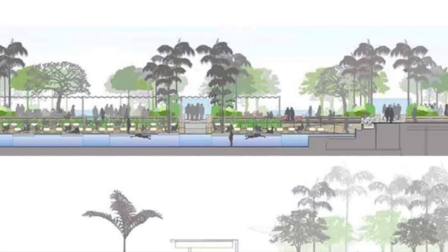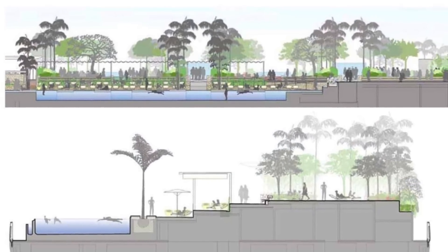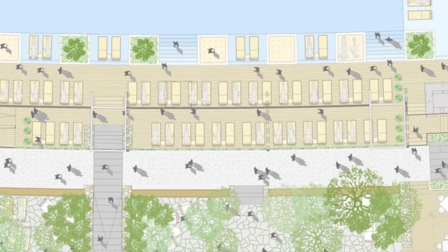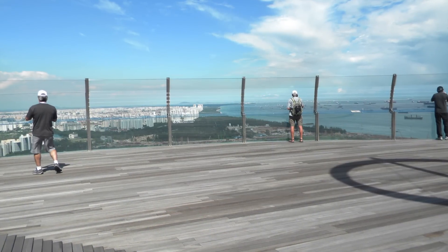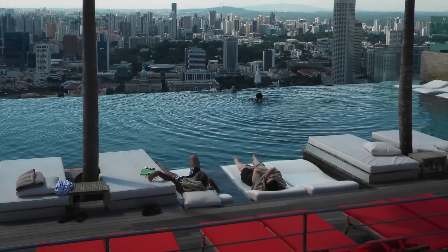Engineering firm Arup described the integration of the varied and advanced technologies as the most difficult to carry out in the whole world. Located on level 57, the lush green roof oasis features 250 trees and 650 plants, a large observation deck, jogging paths, and the amazing infinity swimming pool available only to guests.